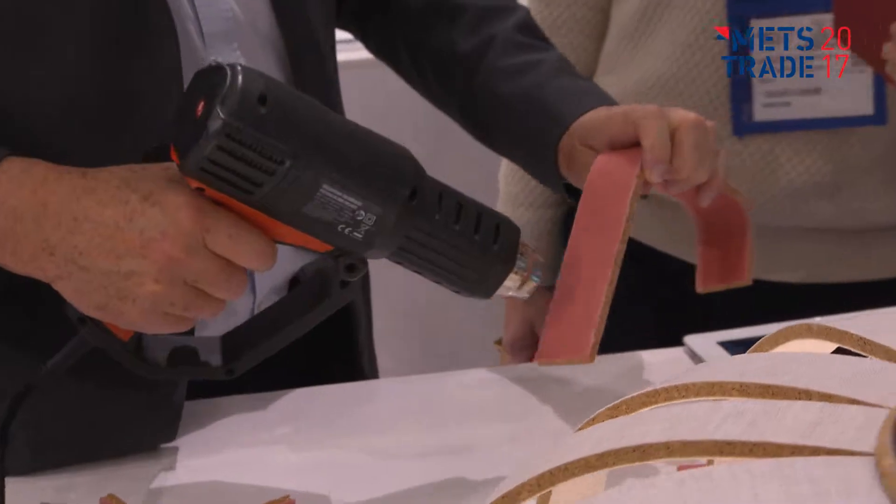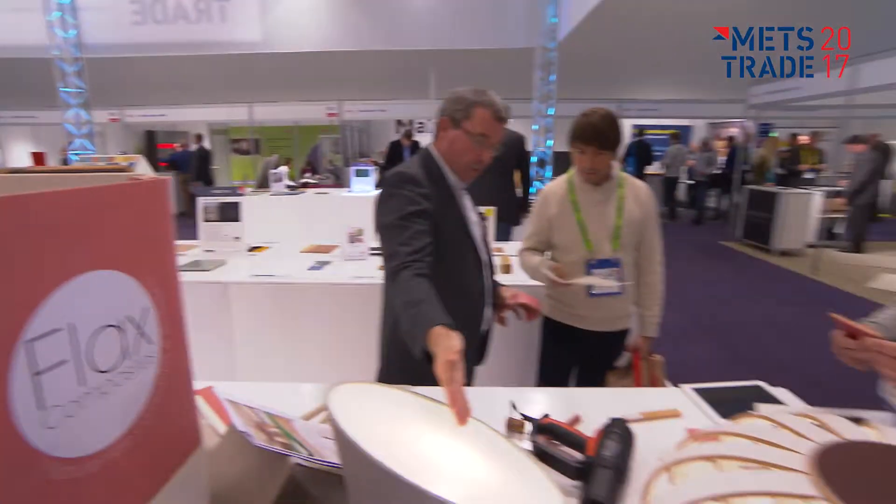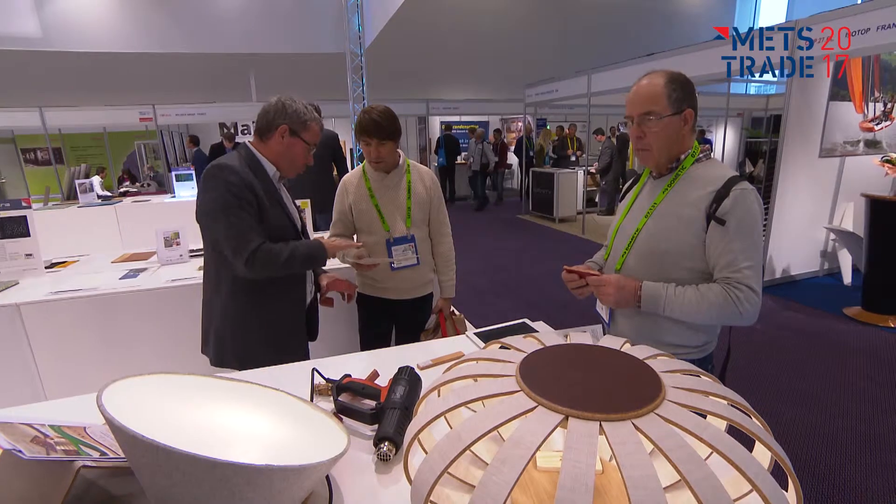This year we have the new innovation showcase. It's all about electric and hybrid propulsion within the marine industry, and that's one of the new developments within this market.